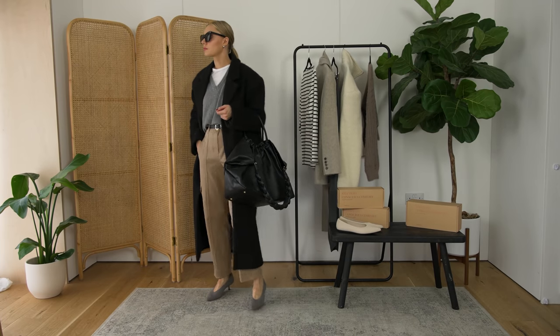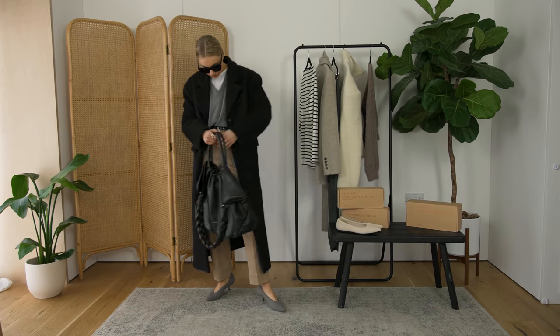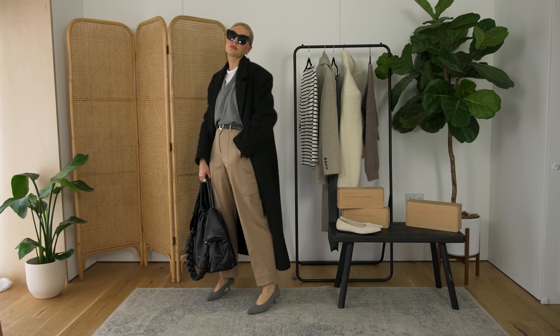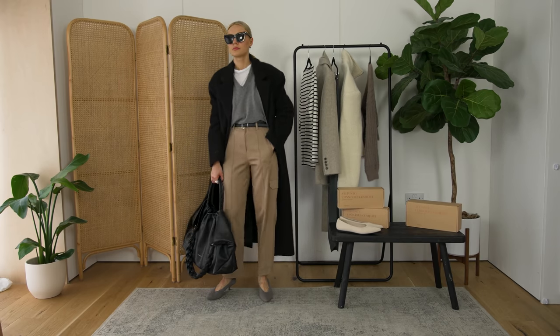Pairing them with a more formal shoe definitely does that. Then colour sandwich — I brought the grey to the top of the outfit to balance it out and combined it with a little bit of black: the black coat, the black belt and the black Demelier bag just ties it all together.